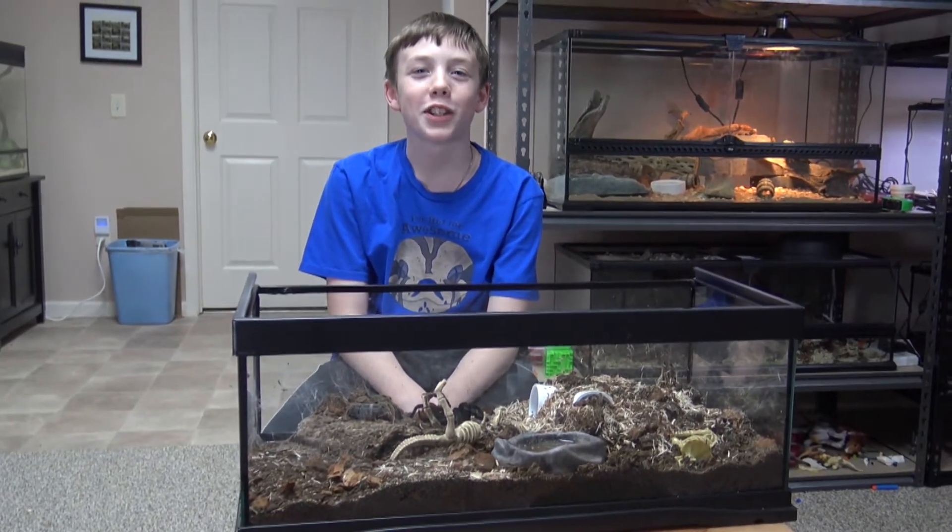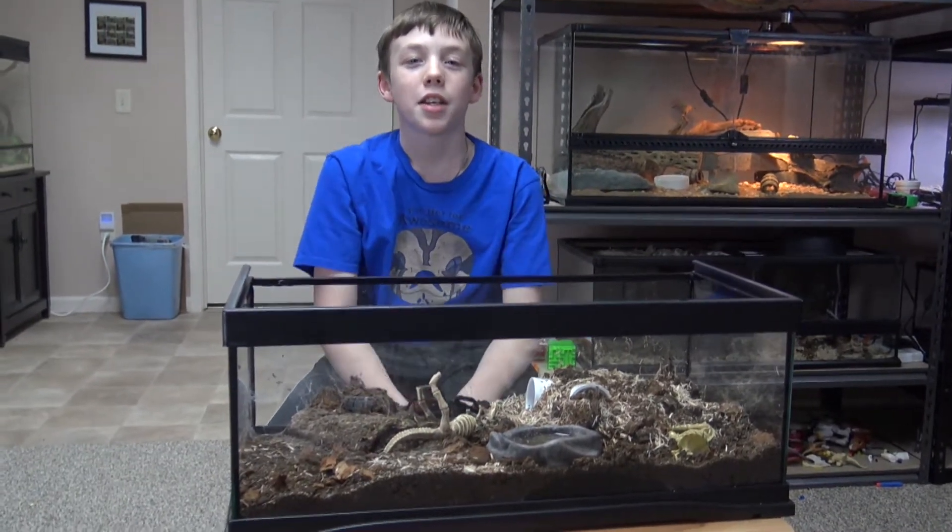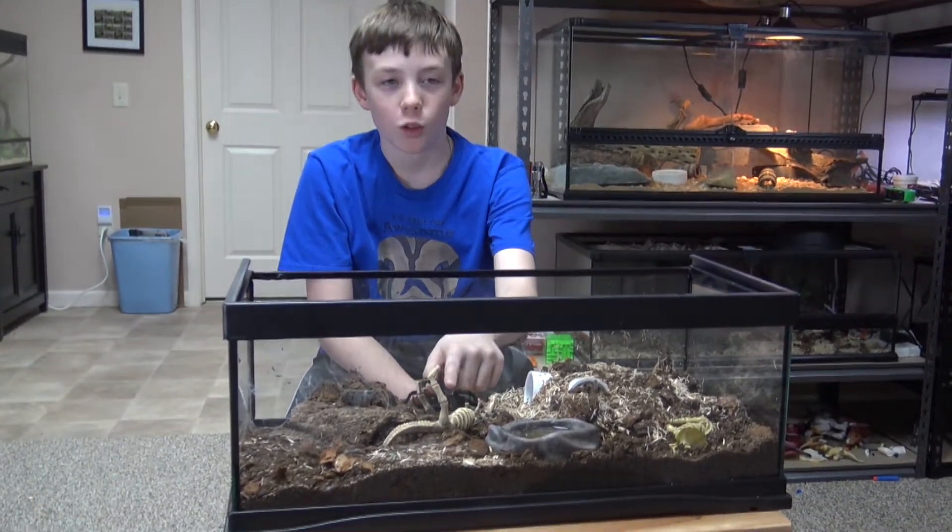Hey everybody! Welcome back to Colin's Crazy Creatures. This is my Mexican red rump tarantula, Roja.